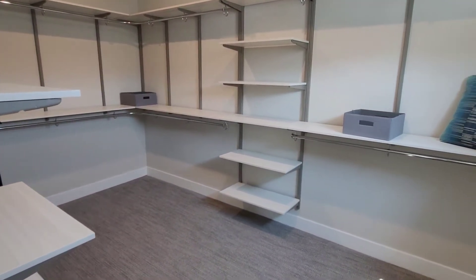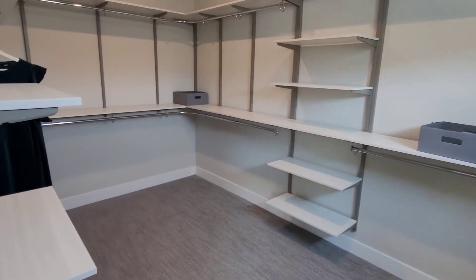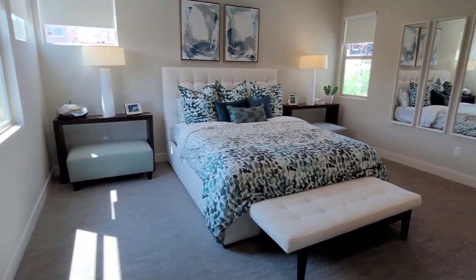Beautiful closet — it's huge. The husband doesn't have to be in the guest room. All right, there we have it.